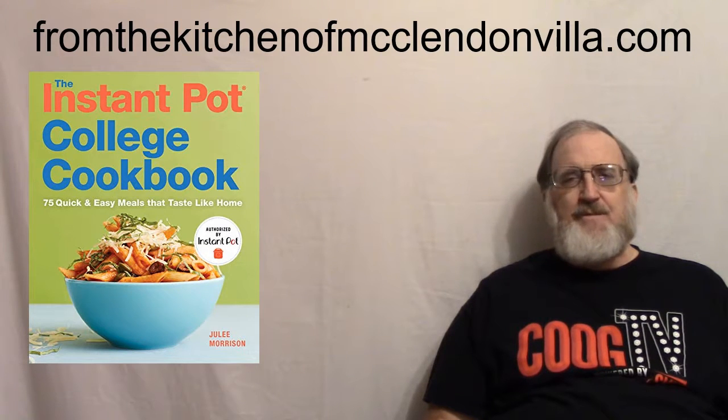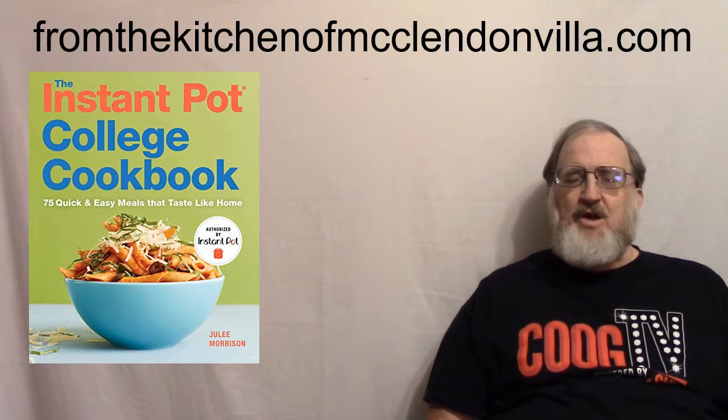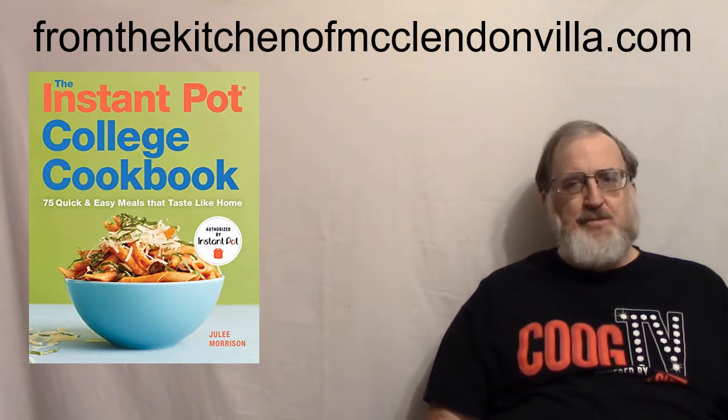Hello, how are y'all doing? Welcome to From the Kitchen of McClendon Villa. We'll get into our video in just a moment, but first a word of prayer.